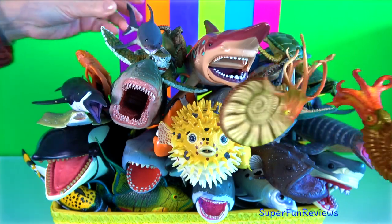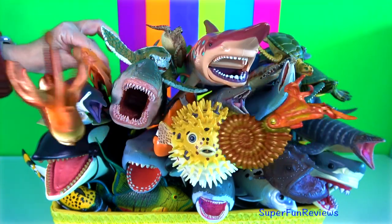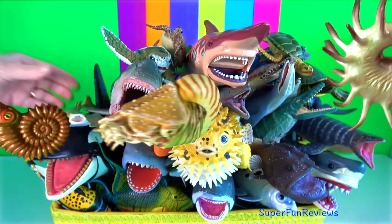Hey guys, it's Kerry. I'm featuring some new sea animals today.